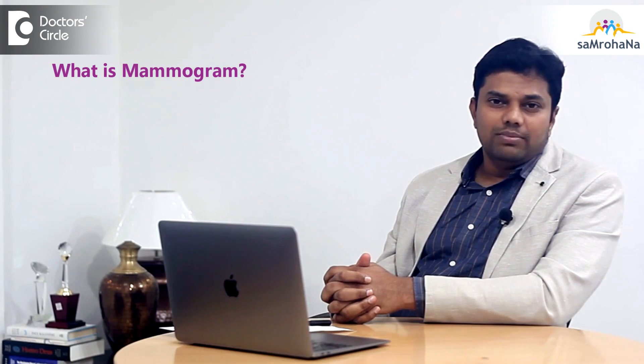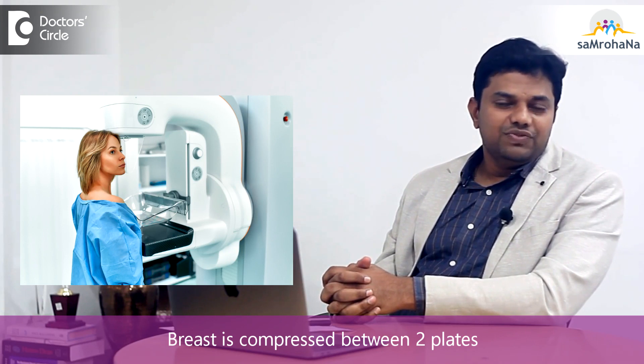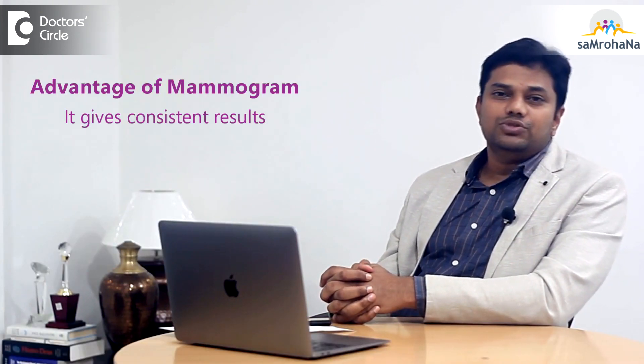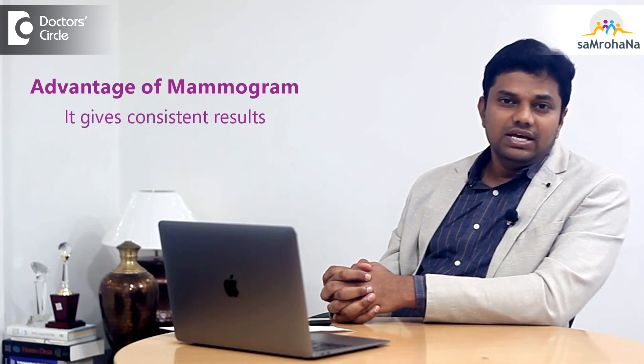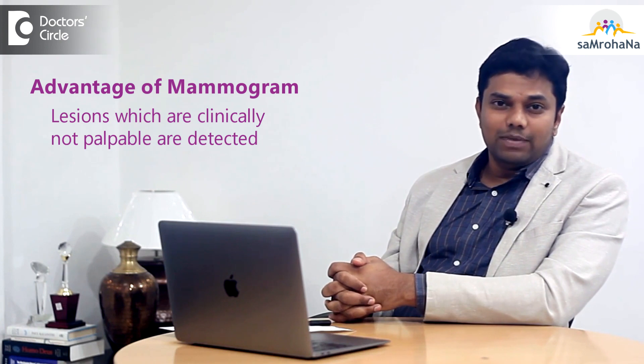What is a mammogram? Mammogram is basically an x-ray of the breast tissue where the breast is compressed between two plates and the x-ray film is taken. It is commonly used because it gives consistent results and most breast lesions which are clinically not palpable can be easily detected in a very early stage.